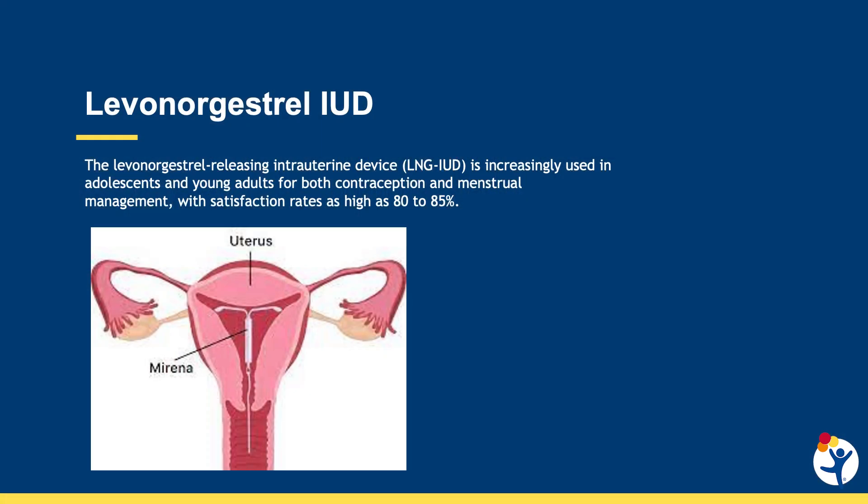The levonorgestrel IUD is increasingly being used by our teens and young adults for both contraception — routine contraception and sometimes more complex contraception — as well as menstrual management. We know that satisfaction rates are generally very high, upwards of 80 to 85 percent.